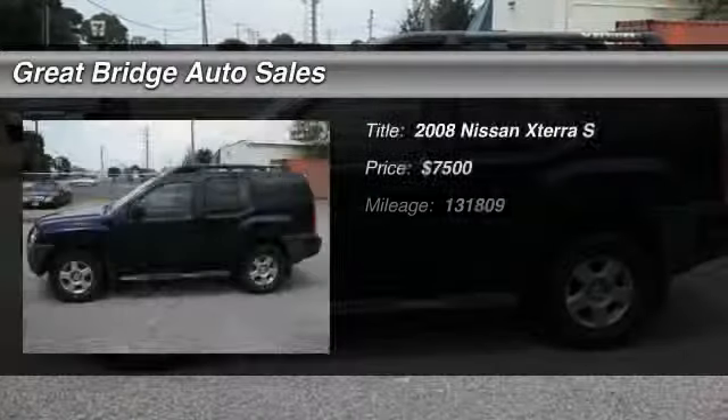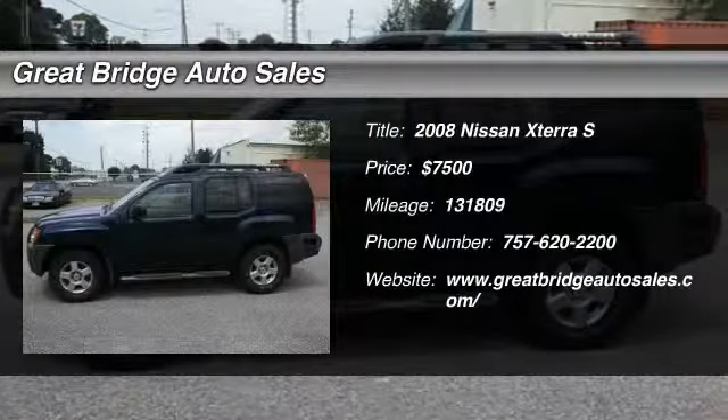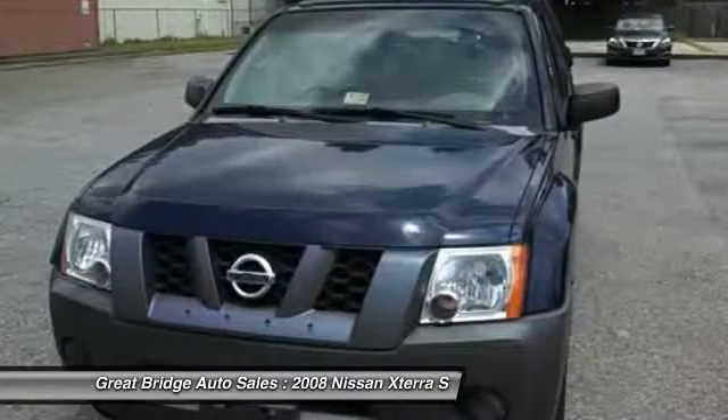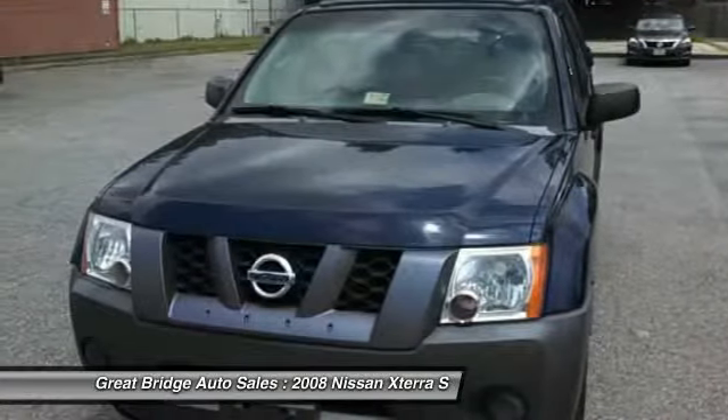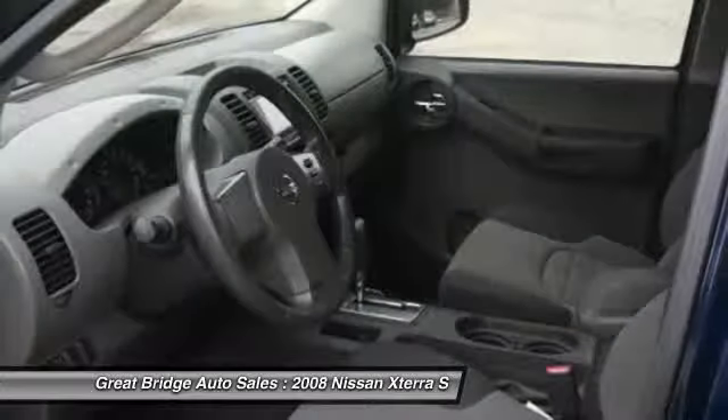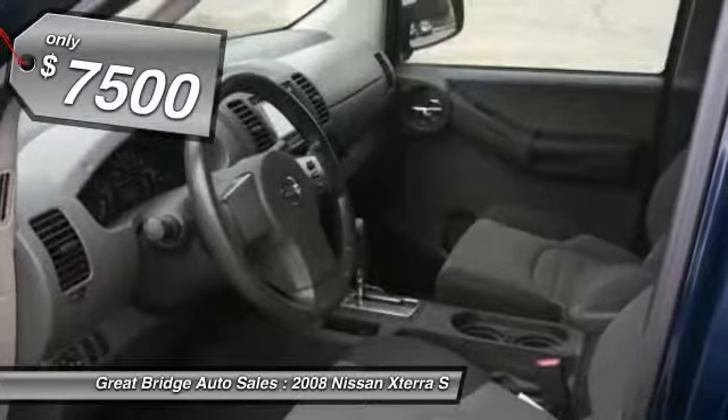The 2008 Nissan X-Terra. Accelerate your activity with the Nissan X-Terra. Its powerful 24-valve V6 lets you climb faster and further, while its versatile interior lets you stretch out in style, and is priced below $10,000.